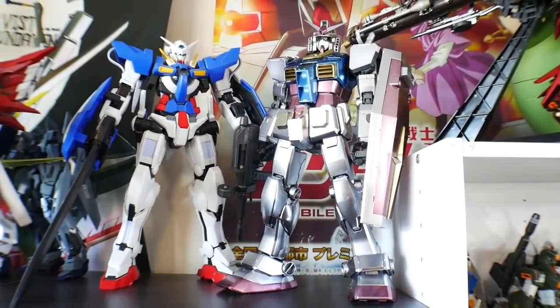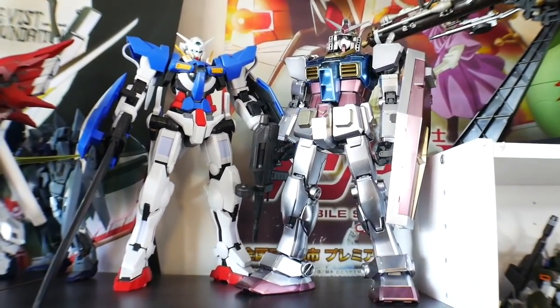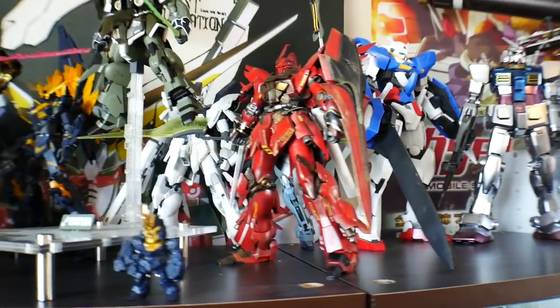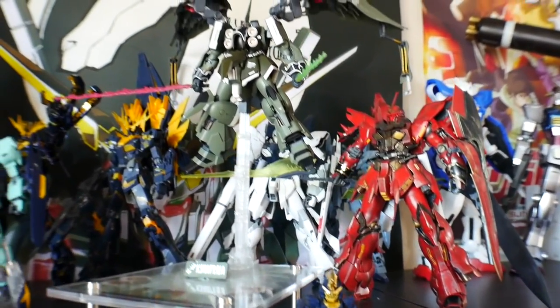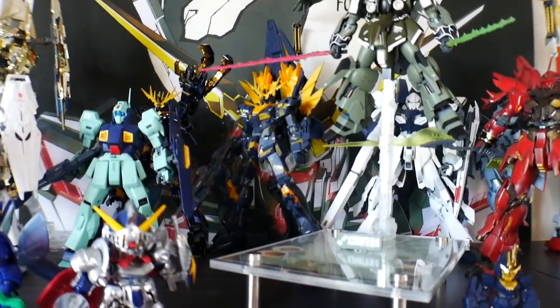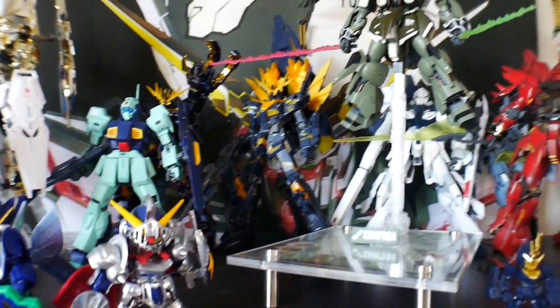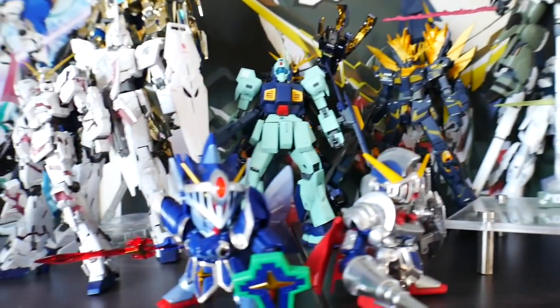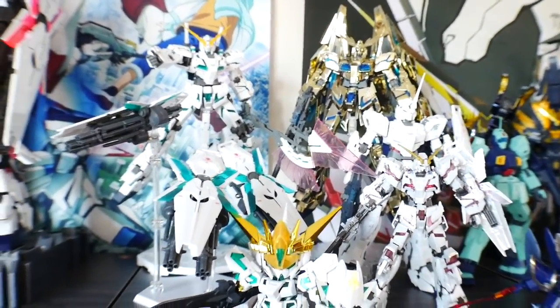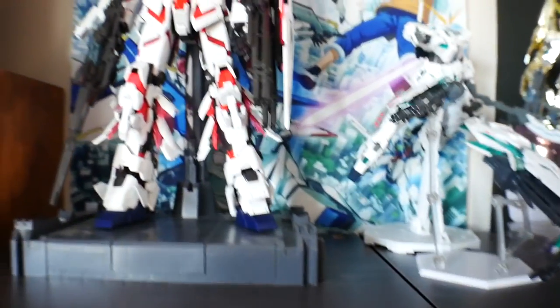Then I have the Perfect Grade Metallic — it's like the 30th anniversary RX-78-2. And looking over here, there's going to be more of the Wing kits. All my Unicorn kits — I have like my Banshee, Kshatriya, Sinanju. Just a couple of SDs right here. So a bunch of Unicorns, and then obviously the Perfect Grade Unicorn — love me some Unicorn stuff.